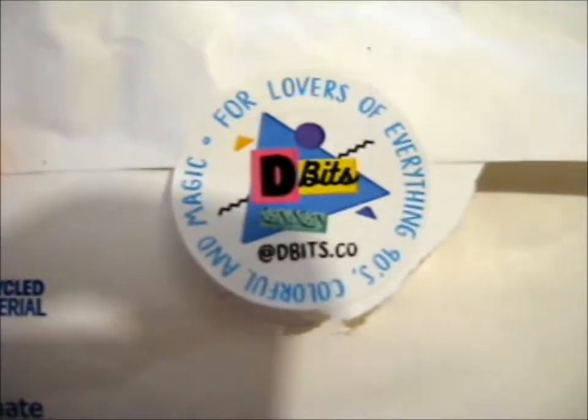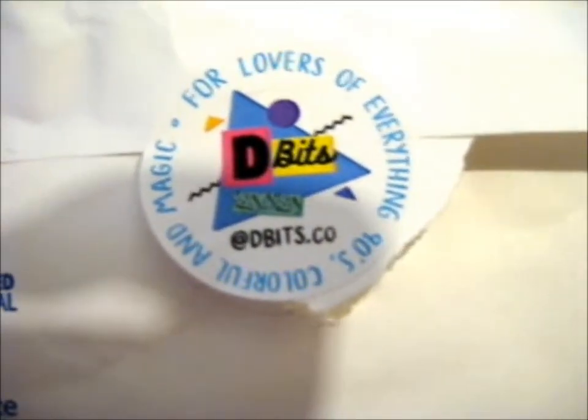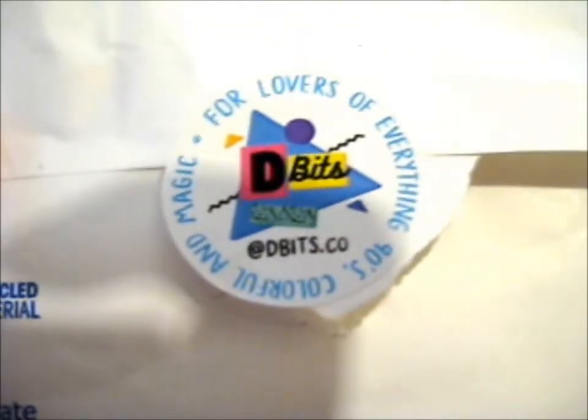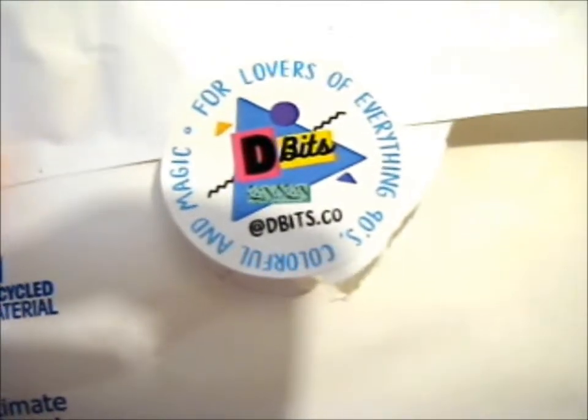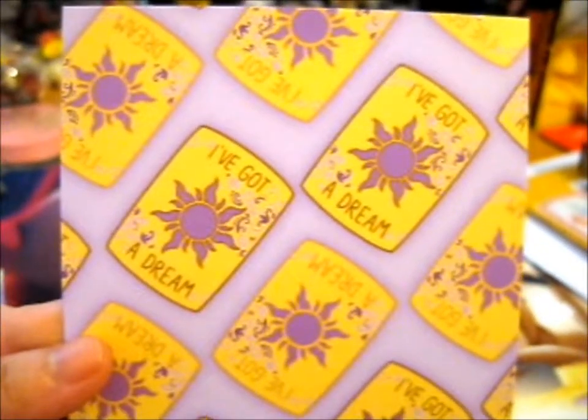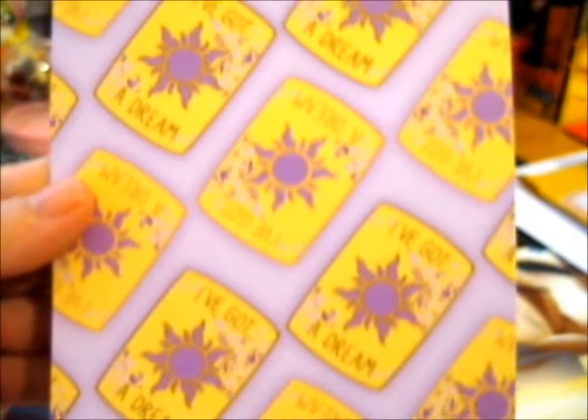This is from their second sale on Etsy. It's dbits.co on Instagram to find them — for lovers of everything 90s, colorful, and magic. There's a circle tissue paper decoration — almost missed it as it was flying to the floor. They also put in a free little print, one of their other pin designs.